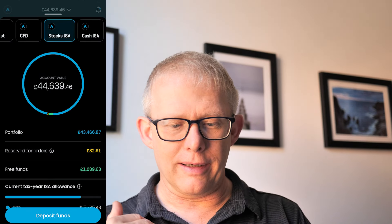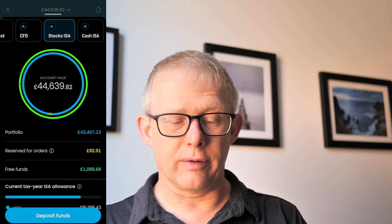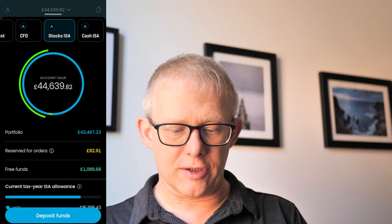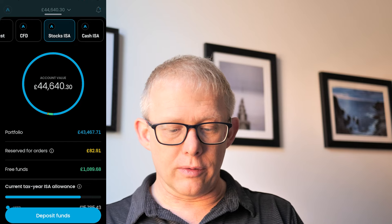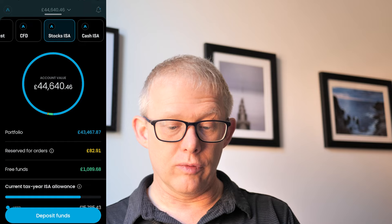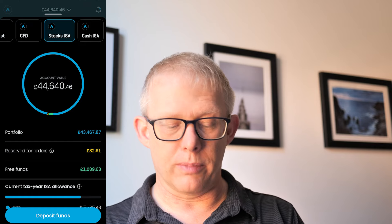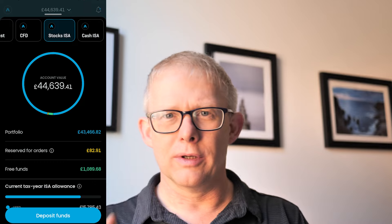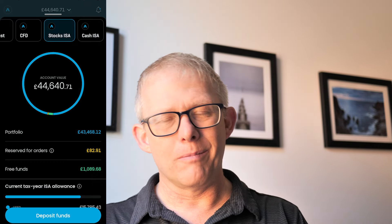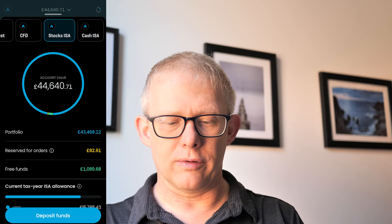I have an overall holding of £44,639 and that is split out with money in portfolio at about £43,500, and then just a little bit in there for a reserve order and some free funds just over £1,000. I have been up and down over the last month, hit an all-time high and broken through that £45,000 mark, but it has dropped back down to about £44,600.